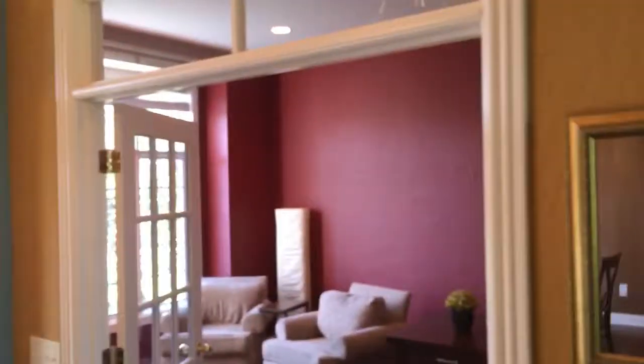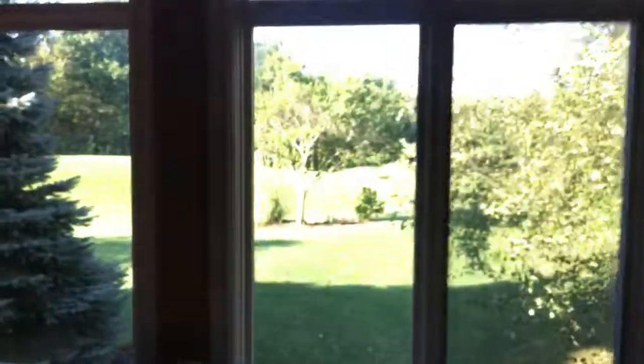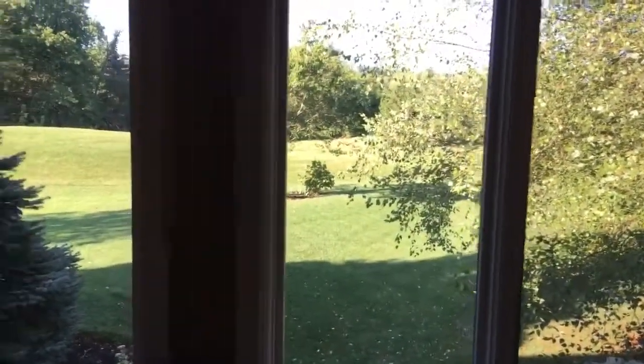Double doors — French doors here to the den. And then you've got transom windows; look at all the light that pours into this place. It does make it tough for a video, but you get the idea. Fabulous great room here with 10-foot ceilings in the den and also here in the great room. The backyard is about a third of an acre, but there's common area behind, so you feel like you're out in the country on a couple of acres.